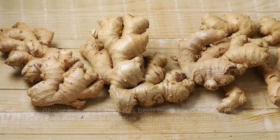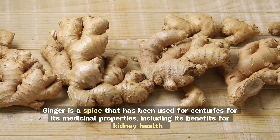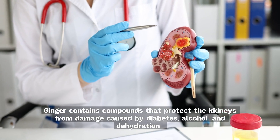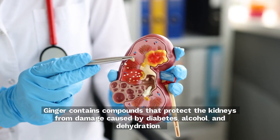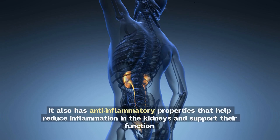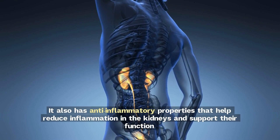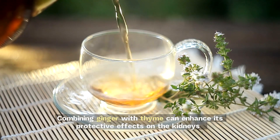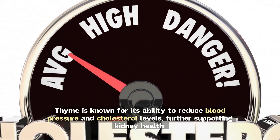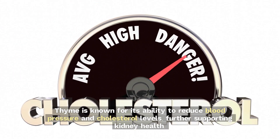11. Ginger. Ginger is a spice that has been used for centuries for its medicinal properties, including its benefits for kidney health. Ginger contains compounds that protect the kidneys from damage caused by diabetes, alcohol, and dehydration. It also has anti-inflammatory properties that help reduce inflammation in the kidneys and support their function. Combining ginger with thyme can enhance its protective effects on the kidneys. Thyme is known for its ability to reduce blood pressure and cholesterol levels, further supporting kidney health.